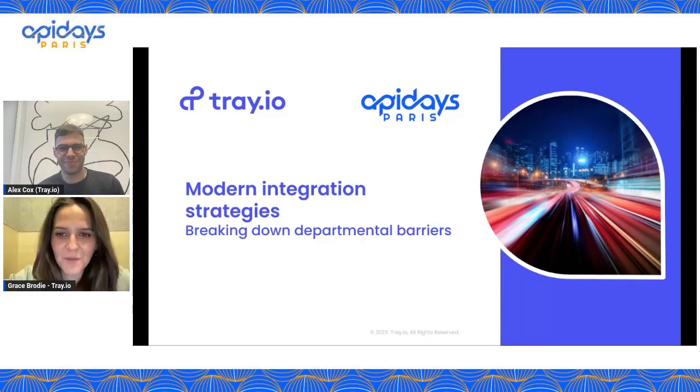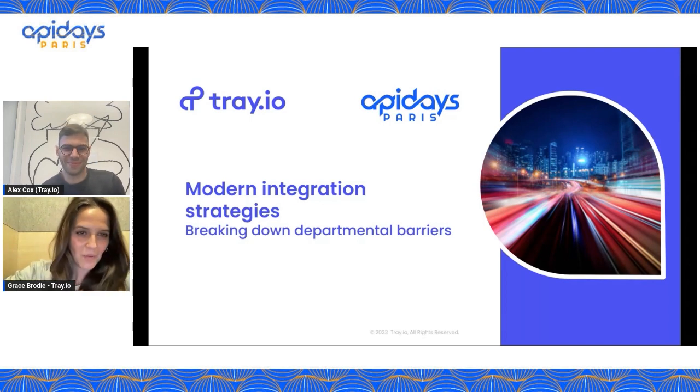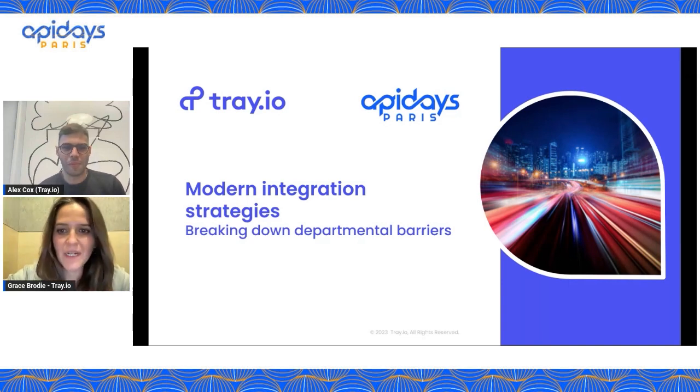Hi everyone. Thank you so much for making the time to join us in these catch-up recordings. I hope you all enjoyed the API Days session in Paris last week. In terms of our talk today, we're here to take you through how a modern integration strategy requires implementing modern tooling and breaking down departmental barriers across your organization.